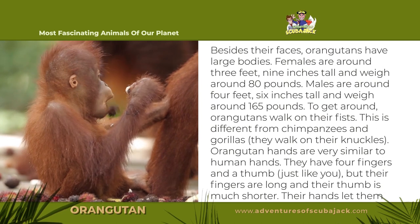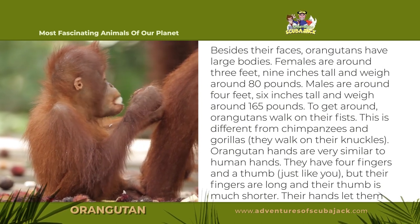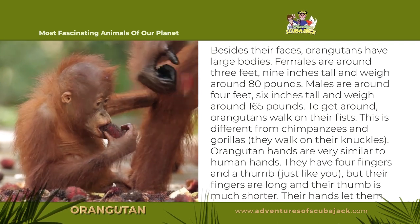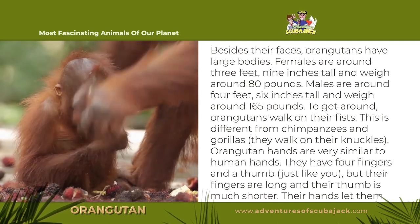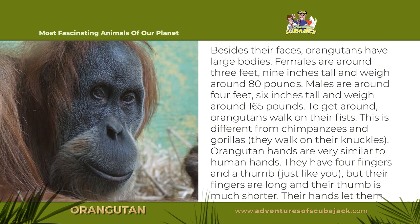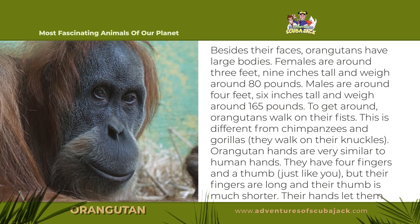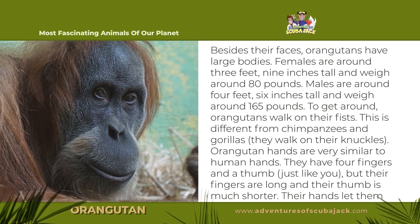Besides their faces, orangutans have large bodies. Females are around 3 feet 9 inches tall and weigh around 80 pounds. Males are around 4 feet 6 inches tall and weigh around 165 pounds. To get around, orangutans walk on their fists. This is different from chimpanzees and gorillas, who walk on their knuckles.